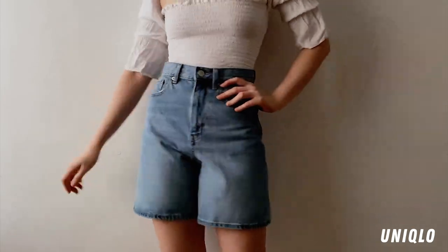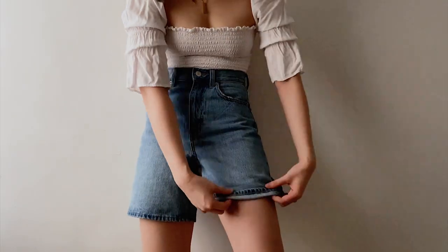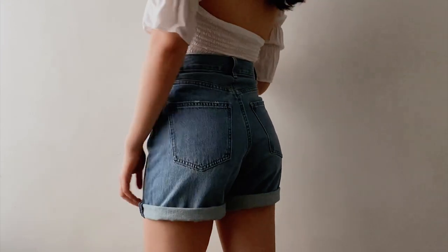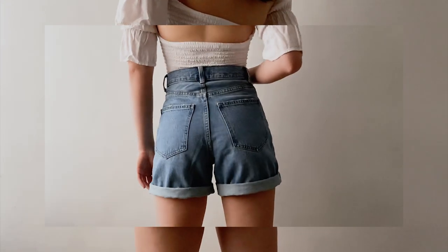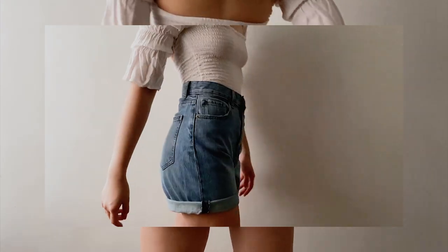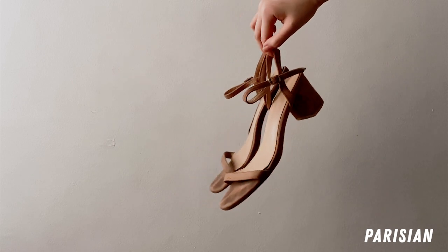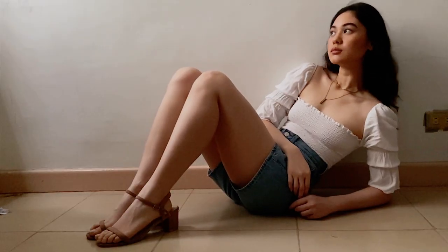I paired it with high-waist denim shorts from Uniqlo — I love how high-waist they are, like above the belly button, which can hide that food baby, and they're very breathable. For the footwear, I'm wearing block-heeled brown sandals from Parisian that I used all the time in school, so they're already a bit beaten up.